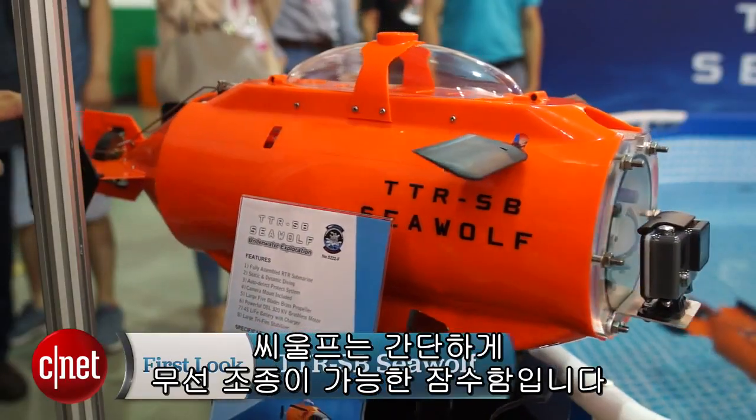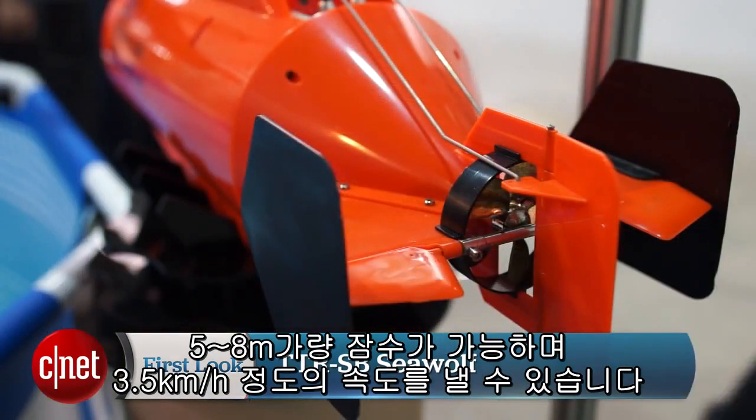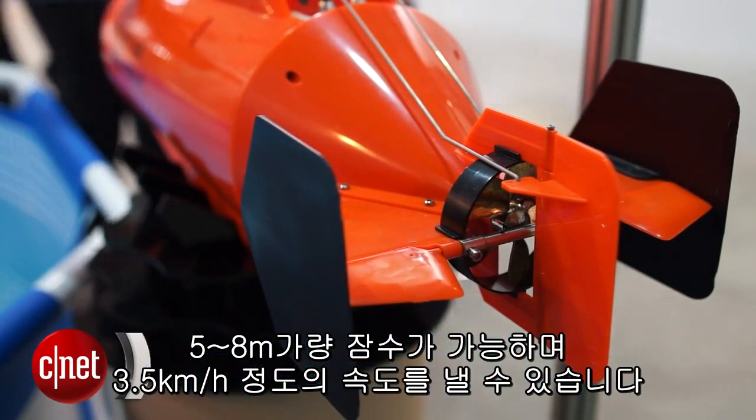The Seawolf is basically a remote control submarine. It can go down to a depth of five to eight meters and clock up to about three and a half kilometers per hour. You're not setting speed records, but you are going at a nice pace to get some good footage, and that's the whole point of it.